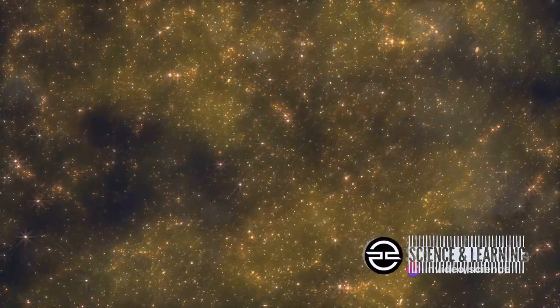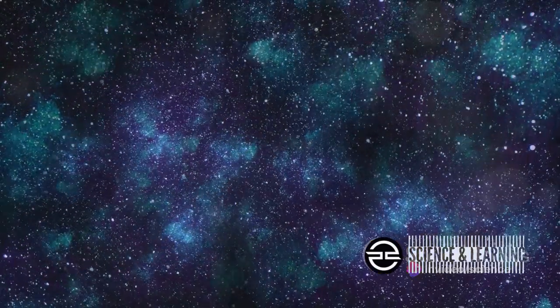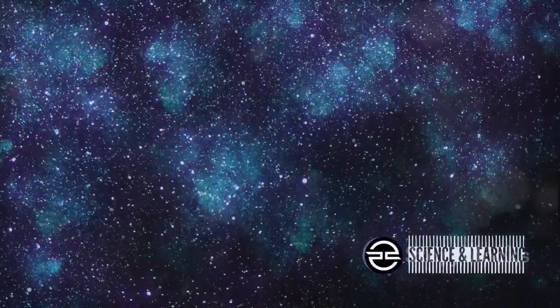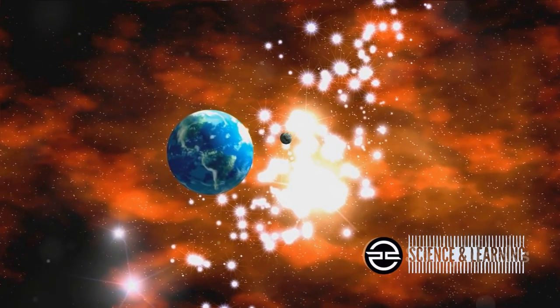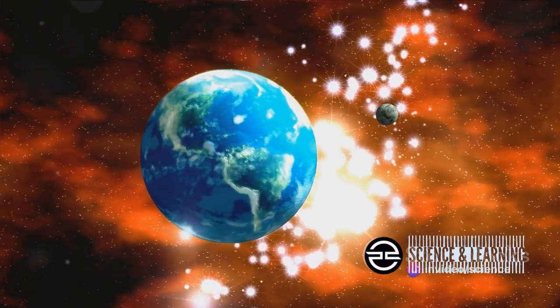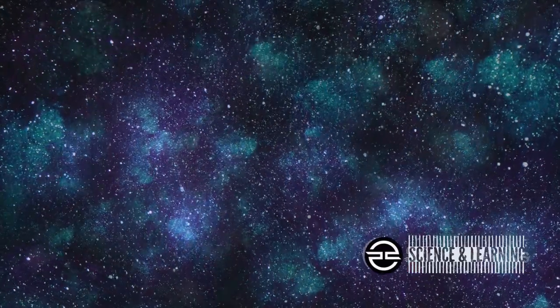Moreover, these events inspire a sense of wonder and curiosity about the universe. They remind us that we're part of something much larger — something incredibly awe-inspiring. So next time you see a celestial event, remember it's not just about the beauty of the spectacle. It's about understanding our place in the universe, learning about our cosmic neighborhood, and inspiring curiosity about the unknown.